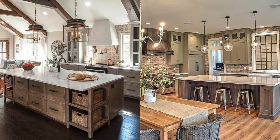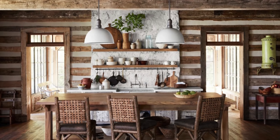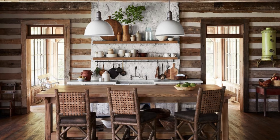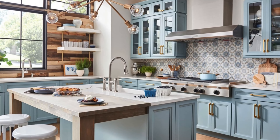Now let's explore the beauty of farmhouse-inspired lighting. Lighting plays a crucial role in creating a warm and inviting atmosphere in your farmhouse kitchen.